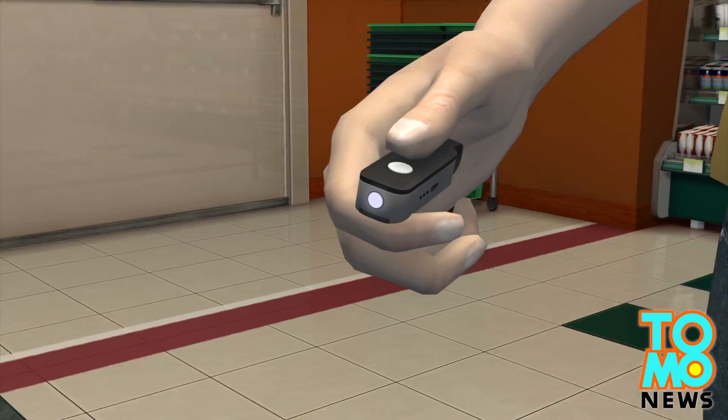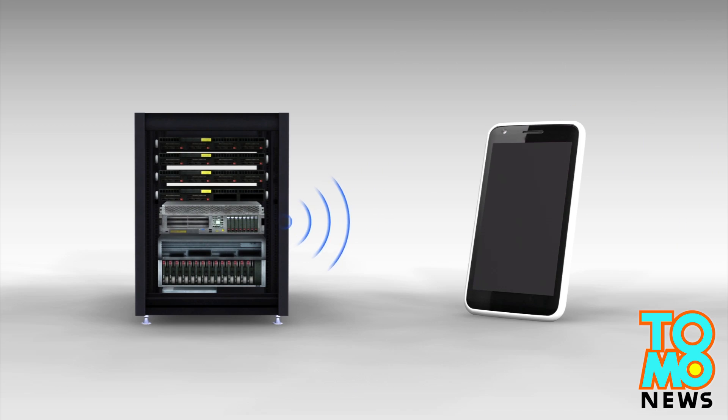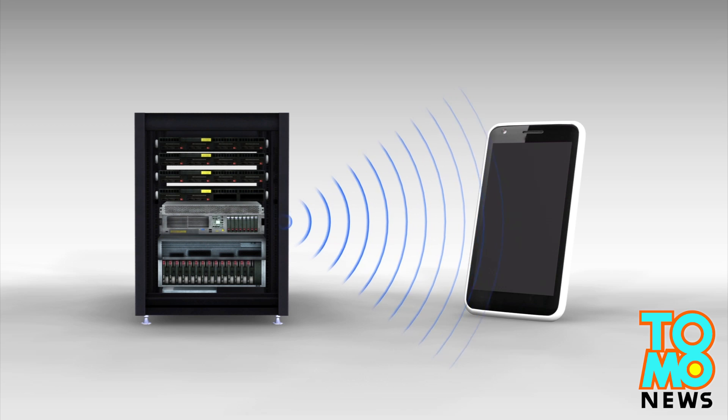After a scan, the device sends the information to a database. The result will then be transmitted to the user's smartphone in real time.